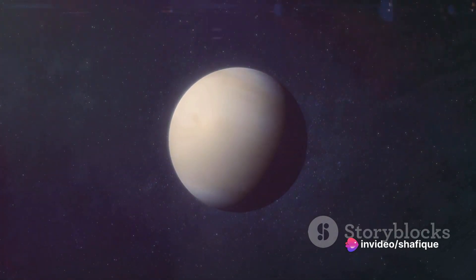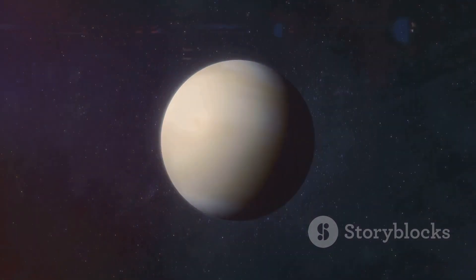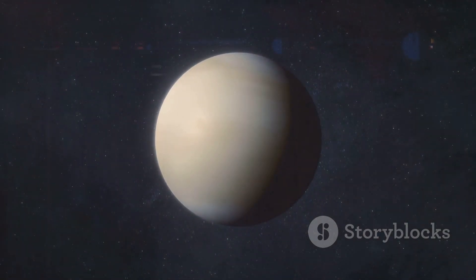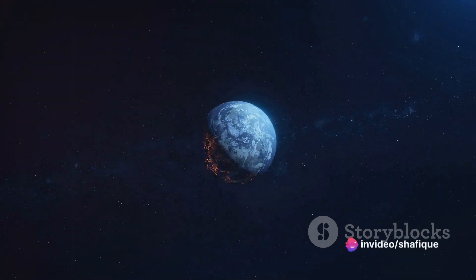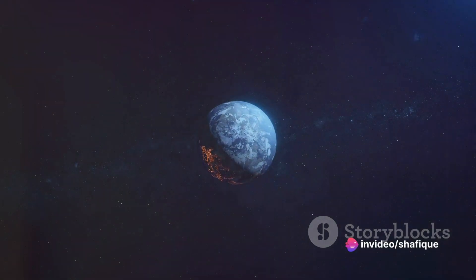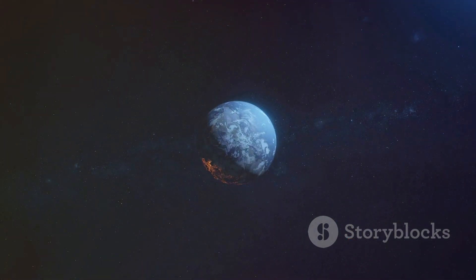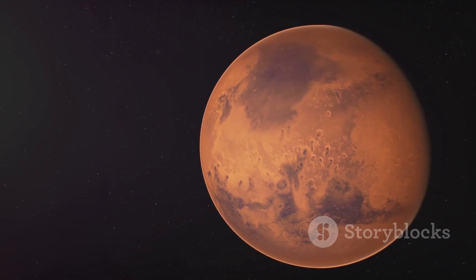Next, we have Venus. It's about the size of a marble, a little larger than our pepper-grain Mercury. The distance from Venus to the sun is roughly two soccer fields away. And then we come to our home, Earth. Surprisingly, it's also the size of a marble, just like Venus, but from our basketball sun it's about two and a half soccer fields away.